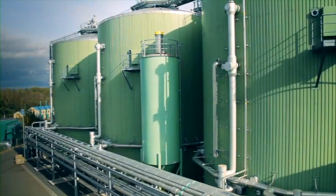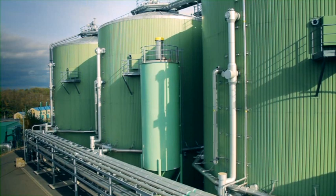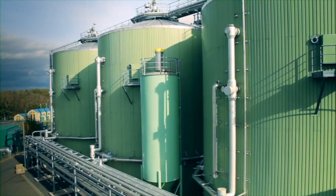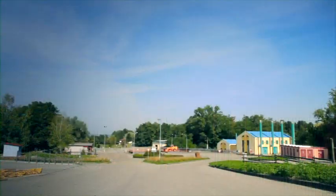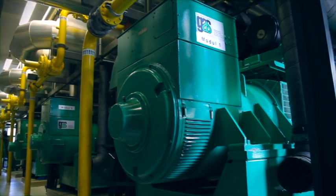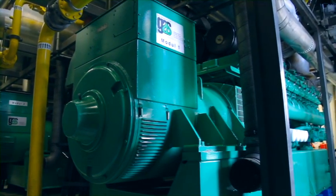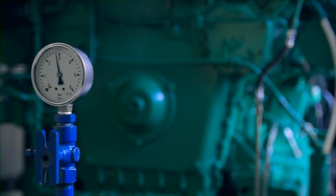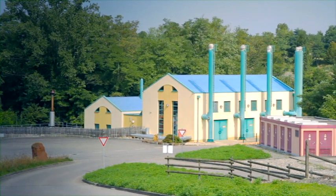Microorganisms living in biogas fermenters create biogas from organic compounds. This biogas is then used in the nearby co-generation unit to generate electricity and district heating. In the process, more electricity and heat is produced every year than the entire mechanical, biological waste treatment facility itself needs.